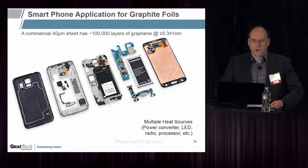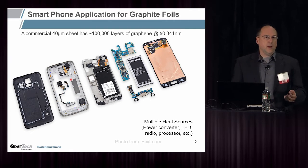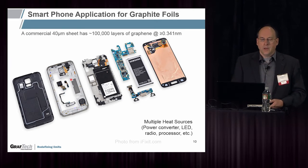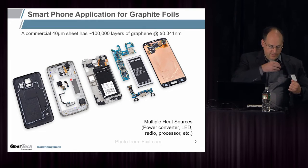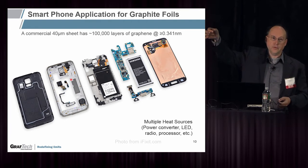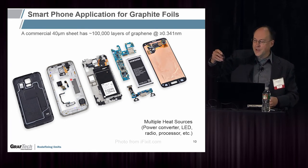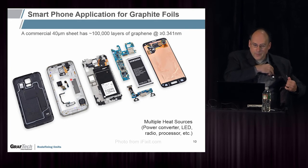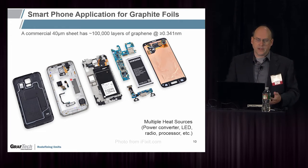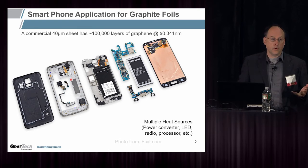Finally, I can talk more about my own area of expertise, which is electronics cooling. Smartphones, tablets, and flat panel displays are among the biggest users of flexible graphite. A commercial sheet — I have an example with me — this is a sheet of graphite that is 40 microns thick, which is about 100,000 layers of graphene. So if you read about how amazing graphene is, just remember this is 100,000 layers of it. In a Samsung Galaxy S5 phone, we have multiple heat sources inside: a power converter, an LED, a radio, and a processor.